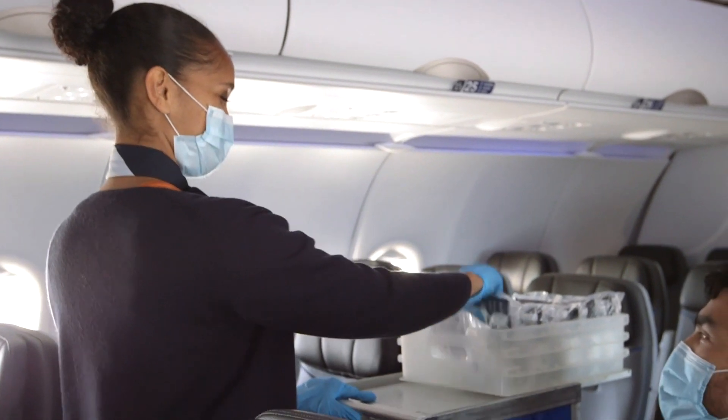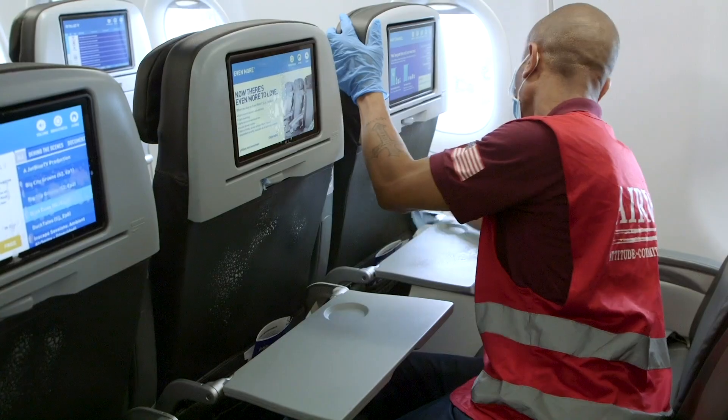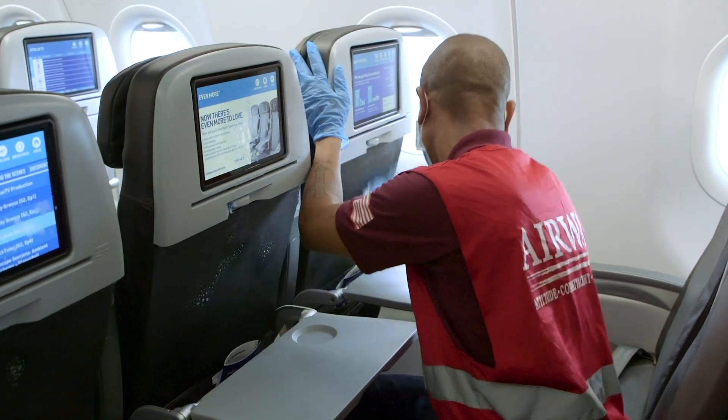Two recent independent studies — one from Harvard's Chan School of Public Health and one from the United States Department of Defense — have validated that air travel is safe and the risk of contracting COVID onboard an aircraft, particularly when wearing a mask, is very low. Importantly, in reaching this conclusion, both studies noted the high ventilation rates and high efficiency air filtration rates in the controlled aircraft cabin environment. When this technology is combined with JetBlue's facial covering requirement and our focus on cleaning and disinfecting our aircraft, the concentration of infectious droplets in the air and the risk of infection is significantly diminished.